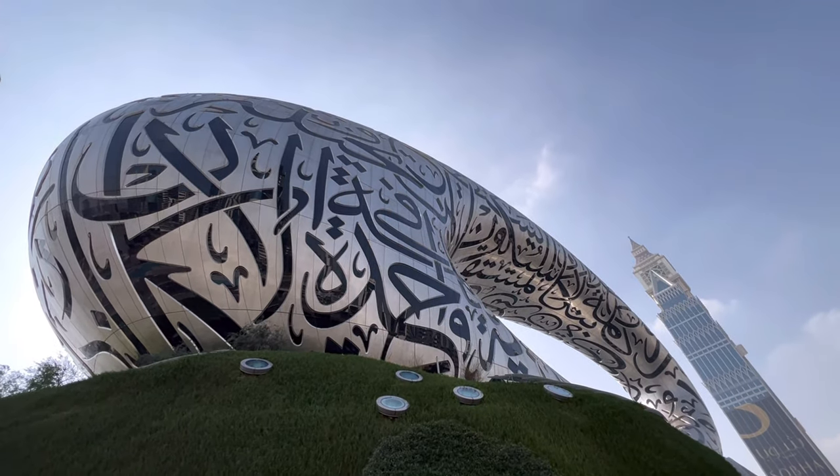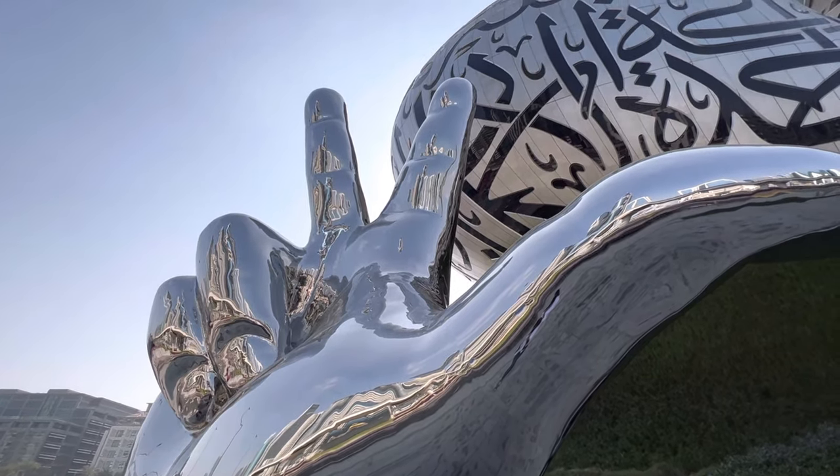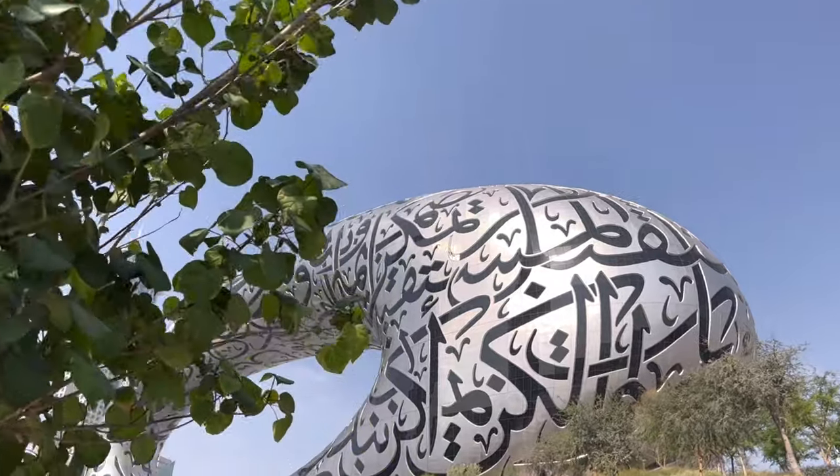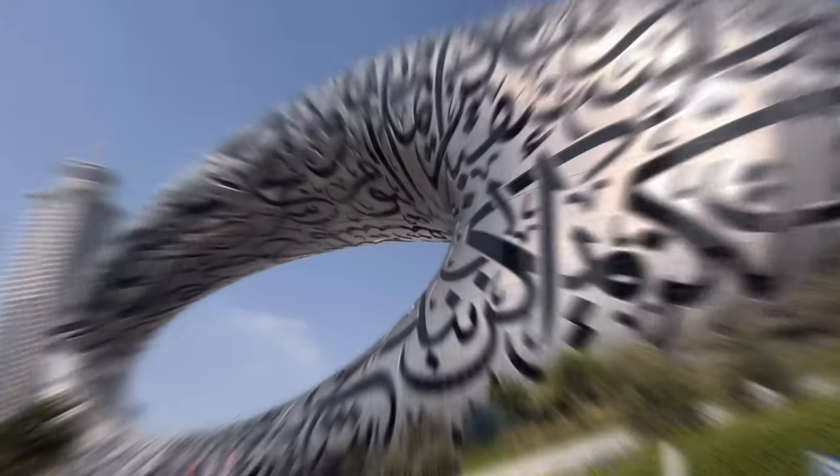Look how beautiful it looks! It is unique and one of a kind. Are you ready to take a glimpse? Let's go!